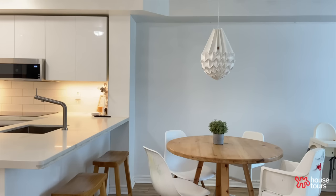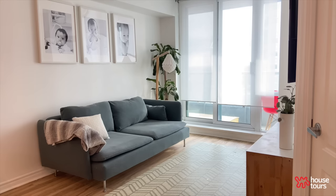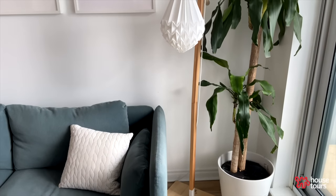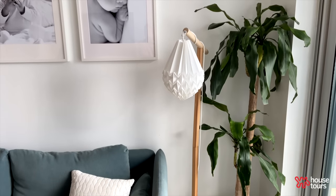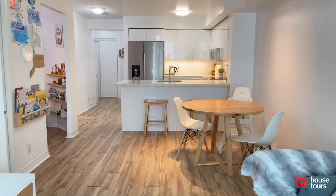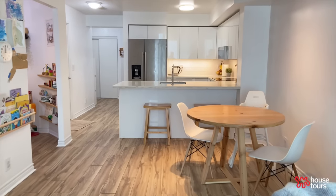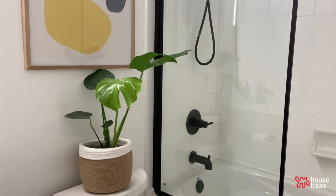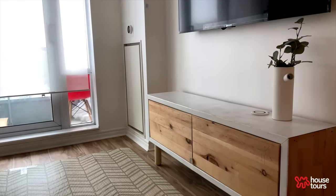This home is very personal to us because we designed everything ourselves — how it's going to look, and we made everything ourselves. What describes our style is minimalistic and Scandinavian. Every piece of furniture and decor in our home must have purpose.